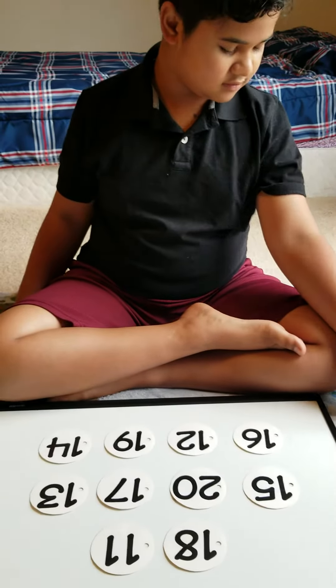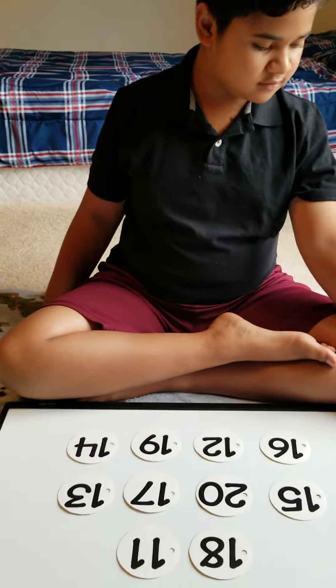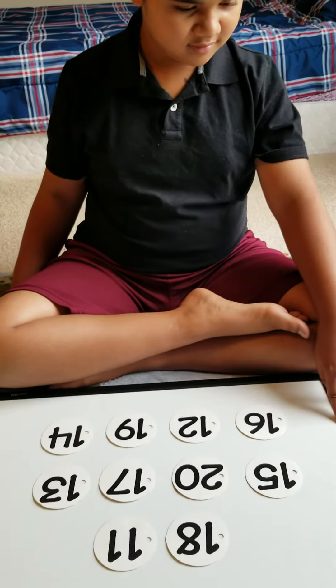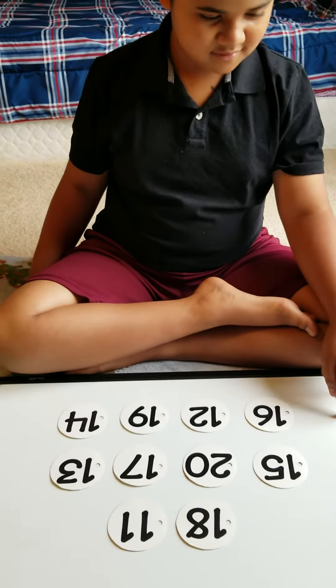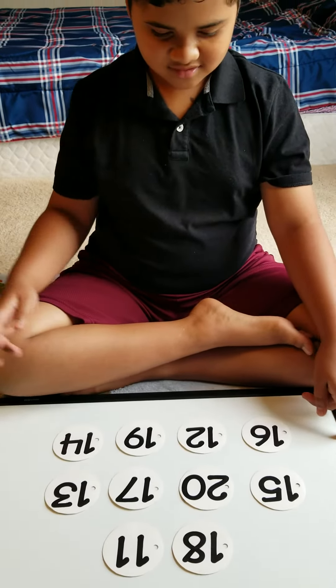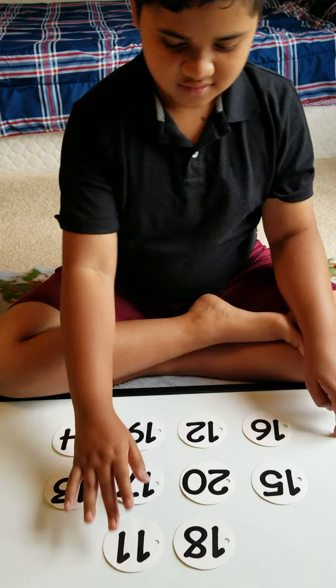Keshav is going to continue to label his numbers, and this is the second set — 11 to 20. All right, Keshav, point to number 11. Very good.